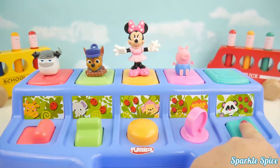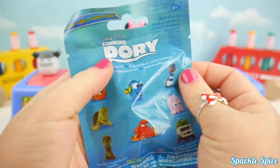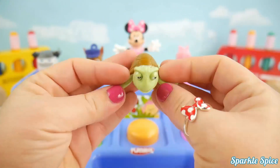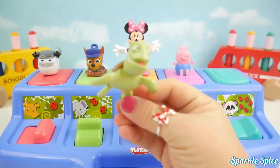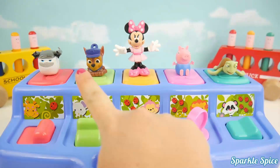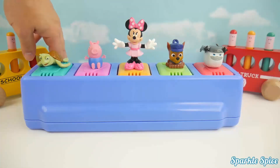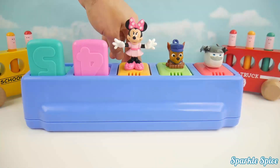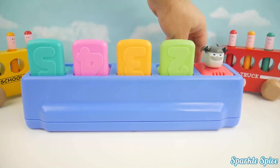And now — what's this? A Finding Dory figure! It's Crush. Which one of these surprises is your favorite? Let me know in the comment section. Bye Crush, bye George, bye Minnie, bye Chase, bye Cabbie!